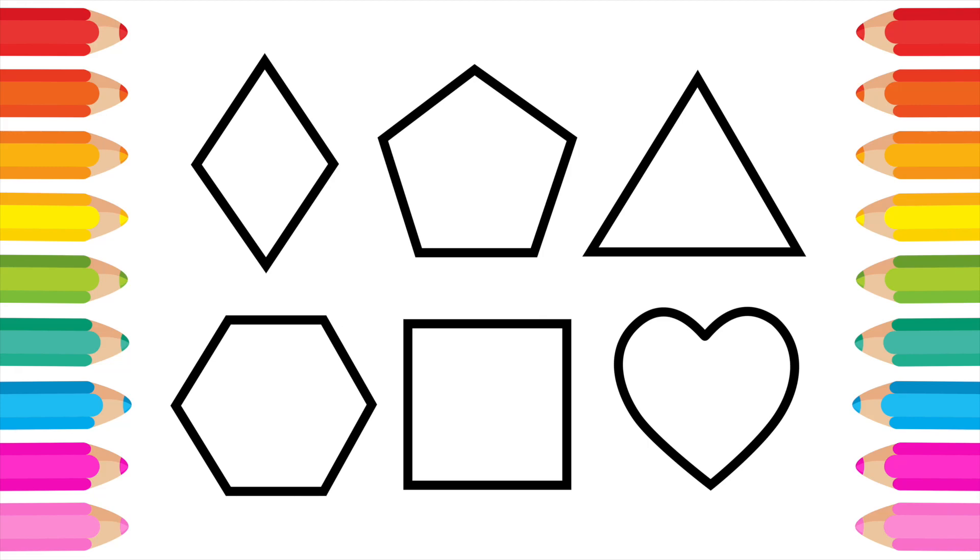Hello, everyone. Welcome to Magical Drawings.